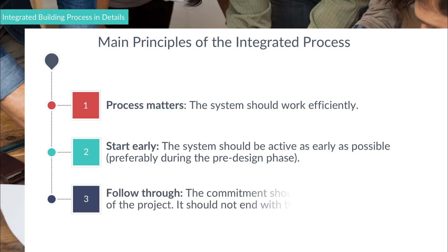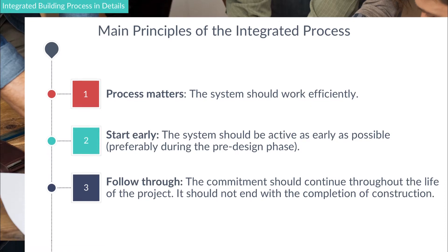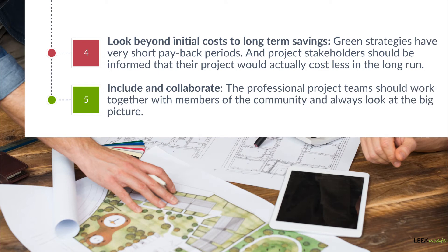Rule number three: follow through, which means that the commitment should continue throughout the life of the project. It should not end with the completion of construction, in order to ensure the project strategies are maintained and all the building systems are still efficient through the building operation phase. Rule number four: look beyond initial costs to long-term savings. Green strategies have very short payback periods, and project stakeholders should be informed that their project will actually cost less in the long run. Rule number five: include and collaborate — the professional project team should work together with the members of the community and always look at the big picture.